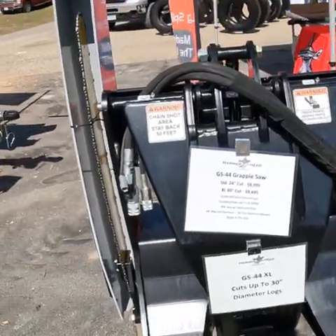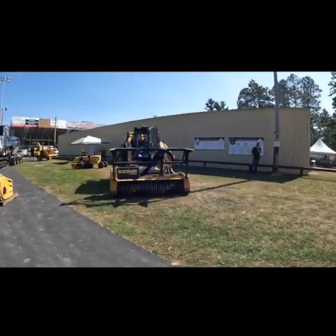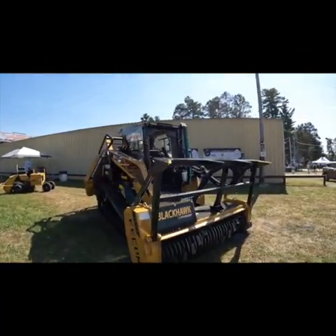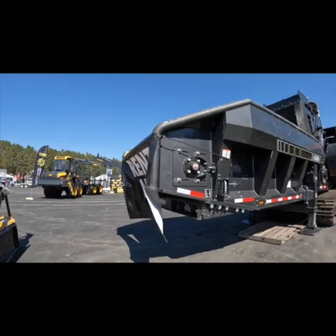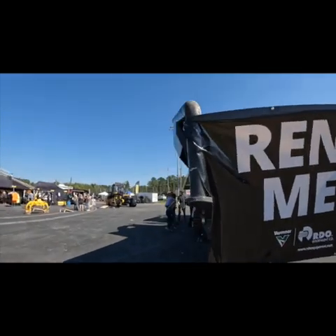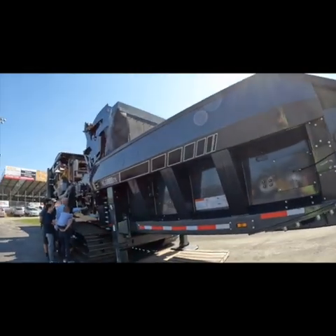Now we're down by a Hammerhead — their new saw that they had out was hands-on. We'll get back to that in a second. Would have liked to see this machine run; it would have been kind of fun to see what the capacity of that one is. I guess you could rent it.